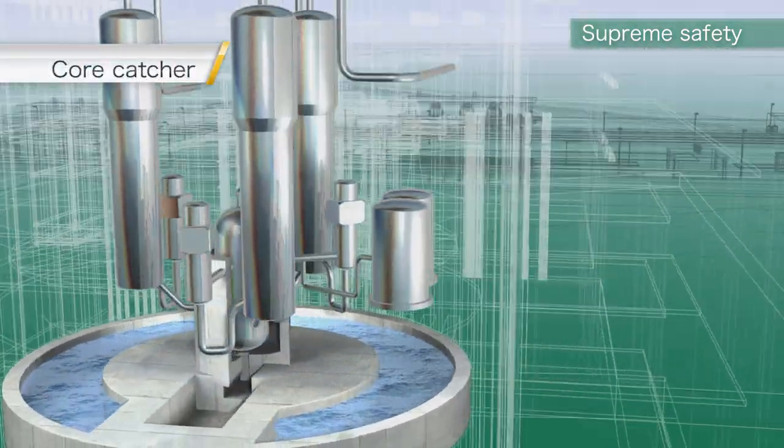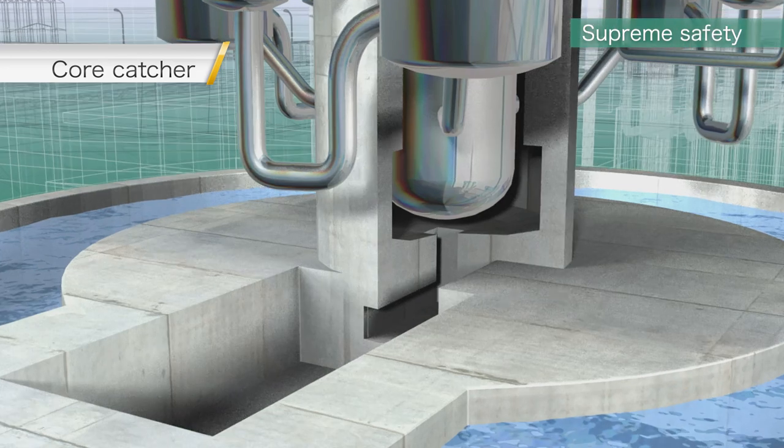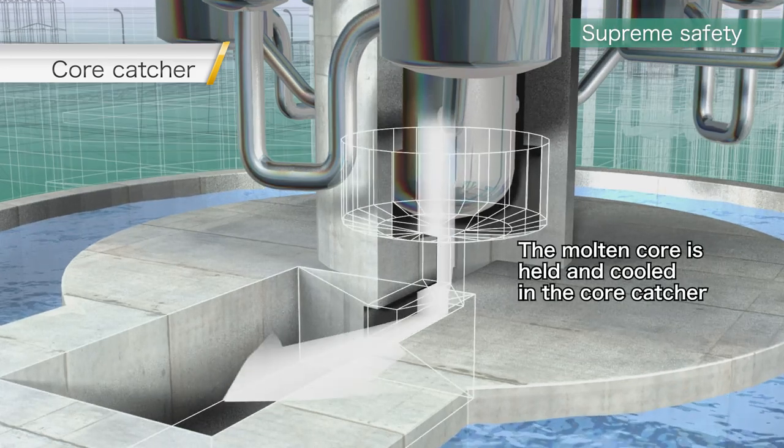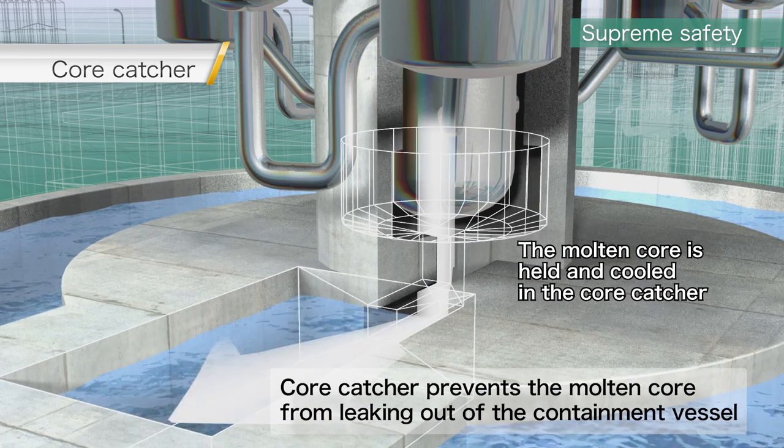As a countermeasure to a postulated severe accident, a core catcher is included in the SRZ-1200 design. Even though highly unlikely, if the core were to melt, it is quickly cooled in a dedicated holding area such that the molten core does not leak out of the containment vessel.